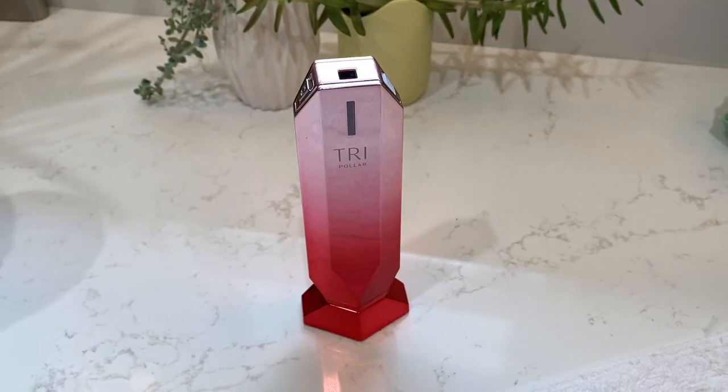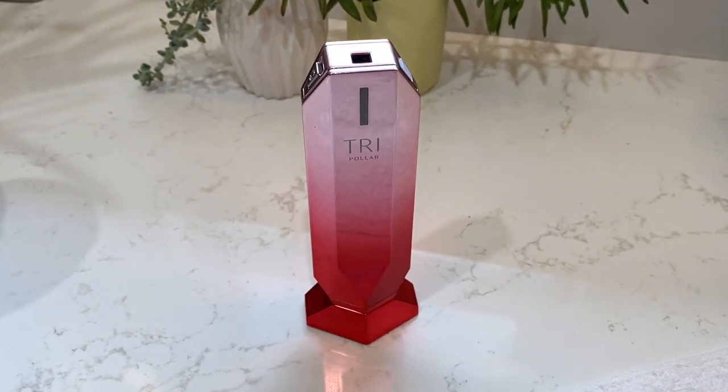Now let's get to the $400 question: did I see results from using this device? Tripolar says you should see immediate results after the very first treatment. I don't know if it's wishful thinking or what, but I swear I noticed a slight tightening in my jawline that did actually seem to improve over a couple of weeks of use. I was pretty intrigued. My jawline is the area where I noticed the most loss of firmness, so it does feel like it helped tighten things up a little bit. I didn't notice any major differences on my cheeks or my forehead yet, but maybe that's something I'll notice over time. Overall, I'm intrigued by the Tripolar Stop X — I feel like it's given me a bit of a boost.